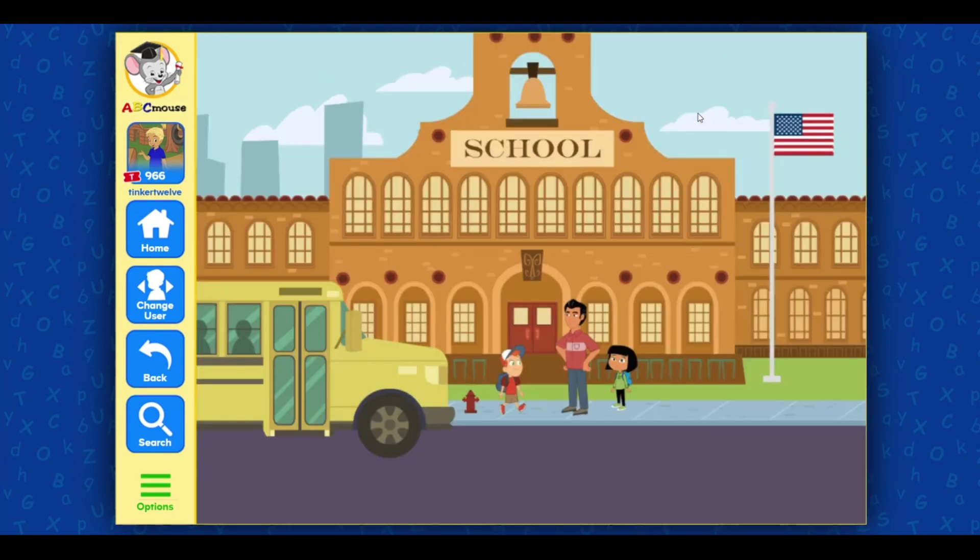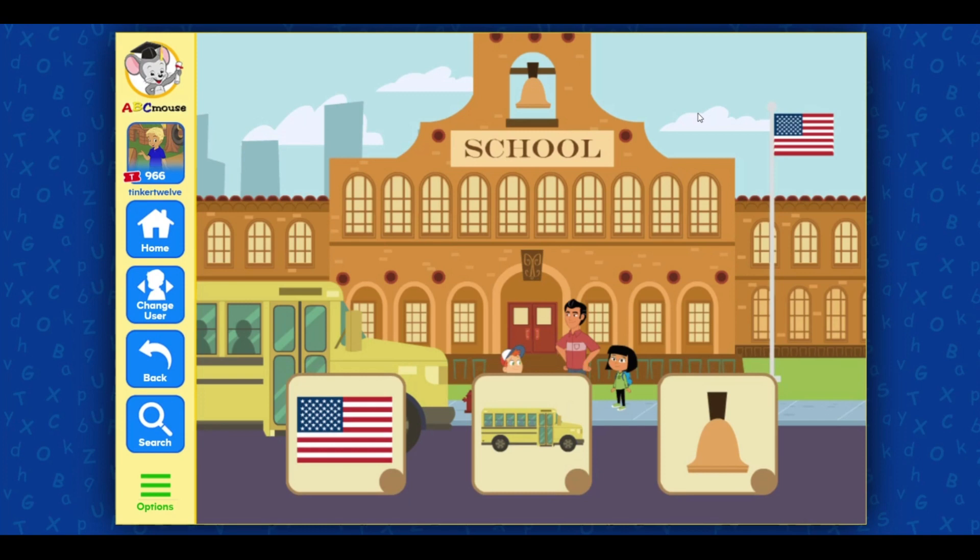My dad loves to teach. In the mornings, he helps the principal raise the flag in front of the school. Select three items off of my list: American flag, school bus, bell. School bus — great job! You're almost there! American flag, bell.